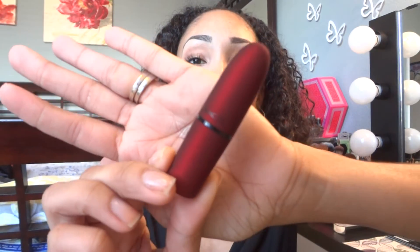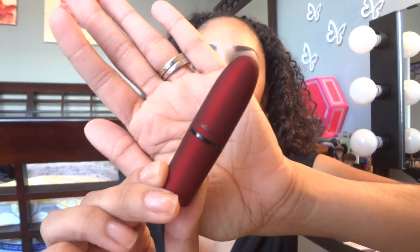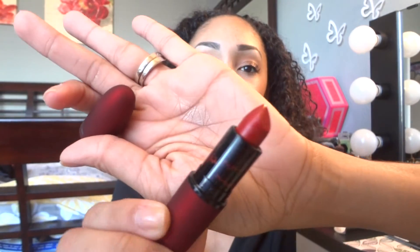From MAC I also picked up the Viva Glam Rihanna lipstick. All proceeds from this — I think it's about $16, used to be $15 — go to AIDS research, so MAC doesn't make any money off of it. I love the packaging. This is the color right here, and it's actually what I'm wearing on my lips today. I've worn it about three or four times and I get compliments every time. Do I need any more red lipsticks? No. But I love it and it goes for a good cause.